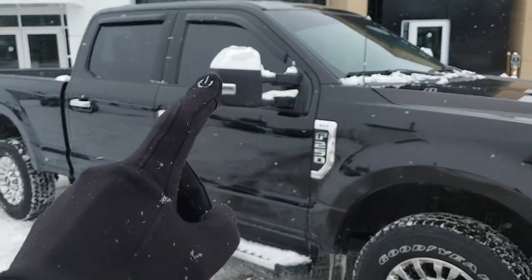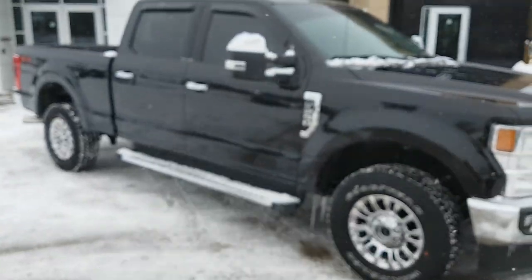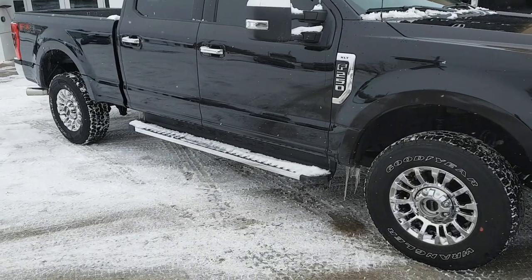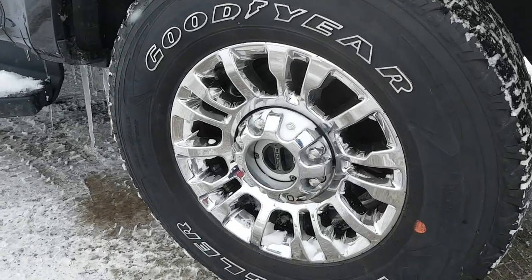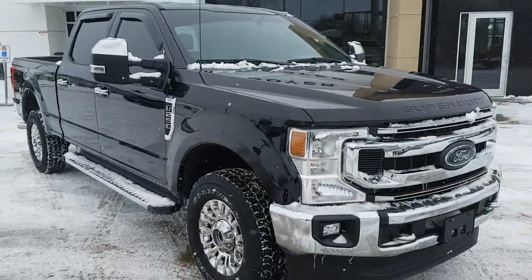You do have the chrome package on here, so you have the chrome power telescoping tow mirrors, and you have six-inch chrome step bars on the side as well. The chrome package runs all the way around the truck.